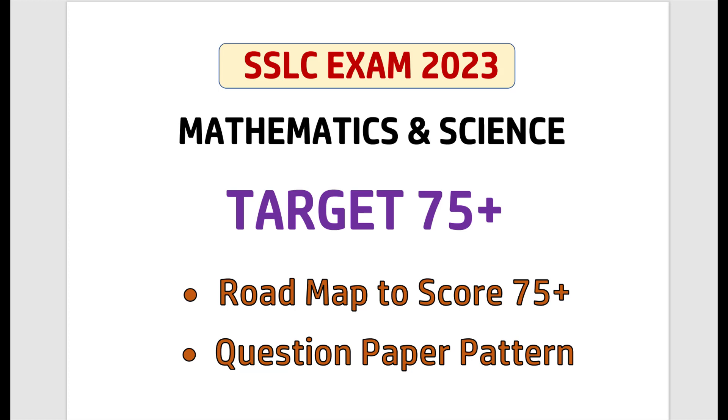Dear students, if you are feeling difficulty in Maths and Science, do take that out from your mind because the video series will definitely help you with constant effort and hard work. Definitely, in this 4 months, you can score good marks.